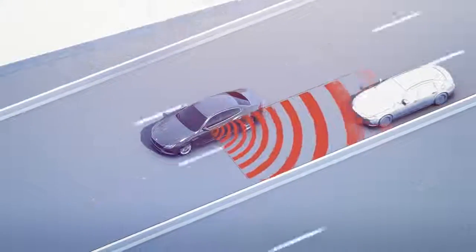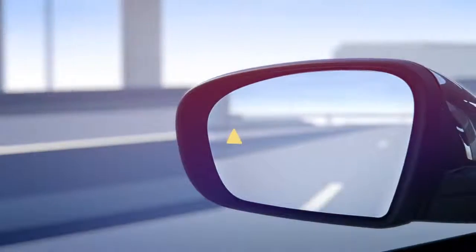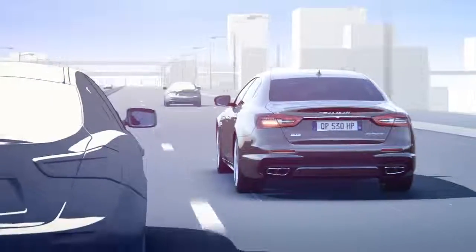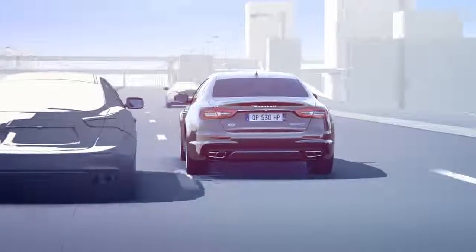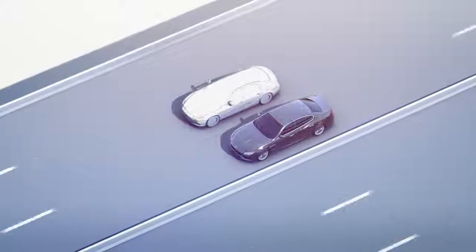Blind spot alert detects vehicles that enter the blind spot zones from the rear, front or side. In this case, it shows a visual alert in the rear view mirror. Should the turn signal be activated, a warning signal is sounded in addition. The blind spot alert's two radar-based sensors enhance your safety at all times.